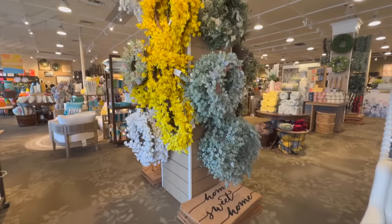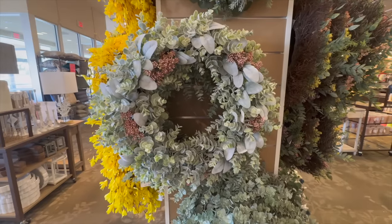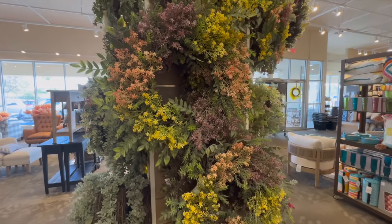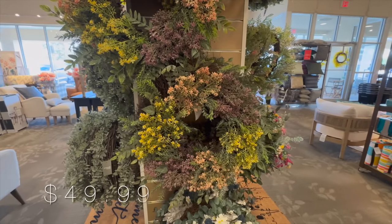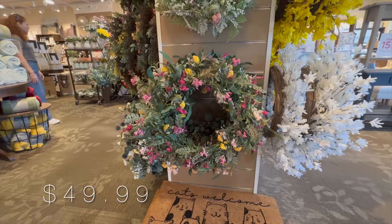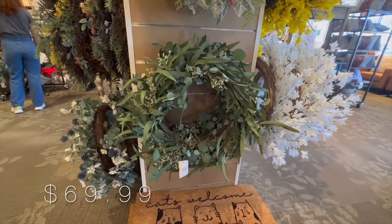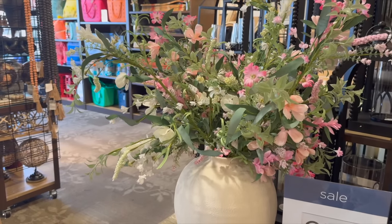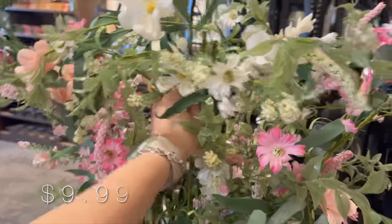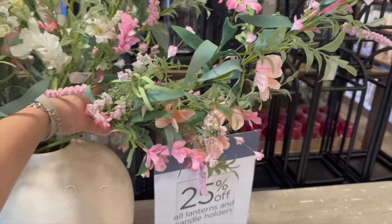One thing I cannot leave without checking out at Kirklands is the wreath and greenery section. Looking back at my first Kirklands video from early spring 2021, the wreaths were $35 each — I thought that was overpriced back then, and now they're even more expensive. They're very beautiful and seem to be made with higher quality than Michaels wreaths, where sometimes the glue is visible among the greenery. That's never the case here, so if you think it's worth investing in one, go for it. The greenery stems inside the pottery vase shown earlier range from $9.99 to $12.99.